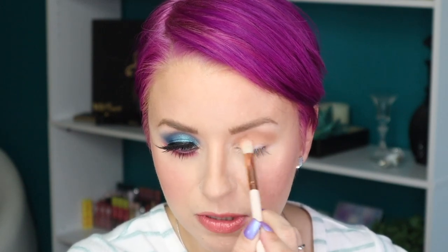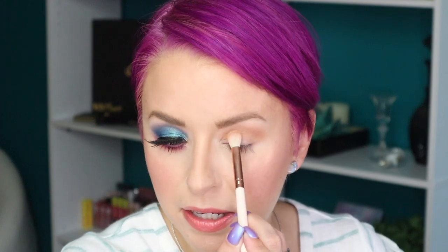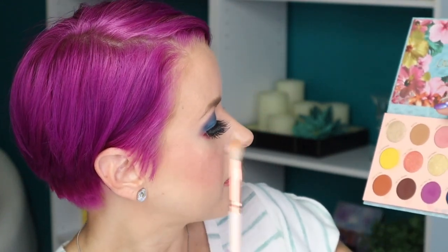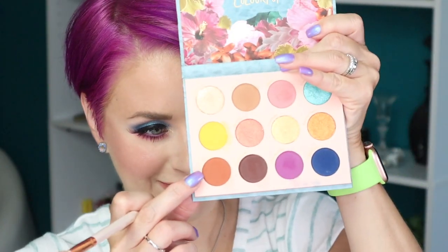Just two shades — a matte and a shimmer — and that's it. Really easy on the go, maybe a palette you take on vacation or a quick getaway to the beach. Really nice, neutral, typical transition shade that's going to go with any look. Now I'm going to deepen up the crease a little bit more with the same brush, going in with this shade called Take It Easy, focusing it just a little bit lower than where I placed Rattan.